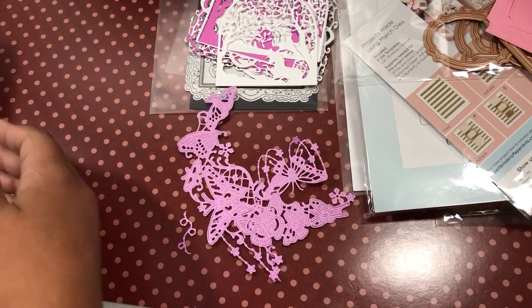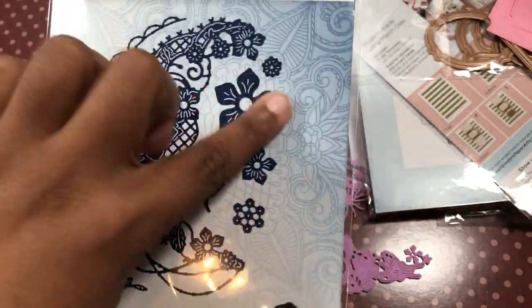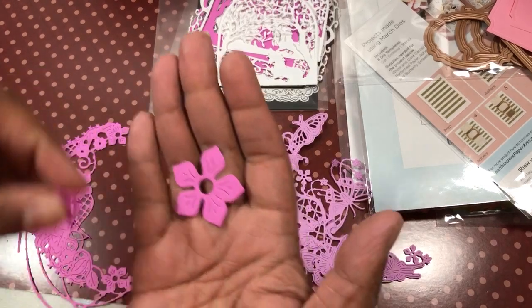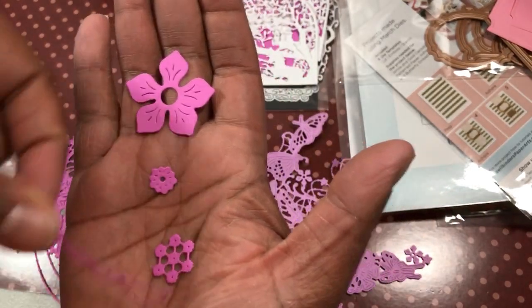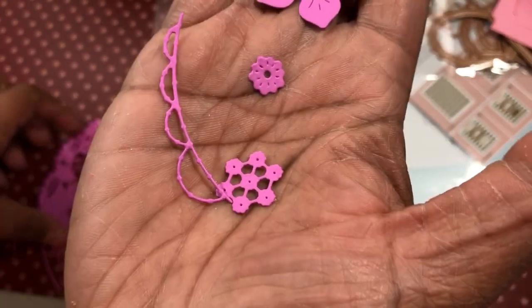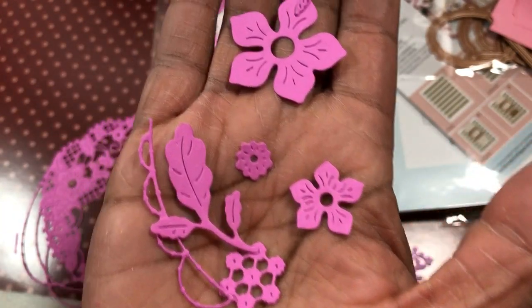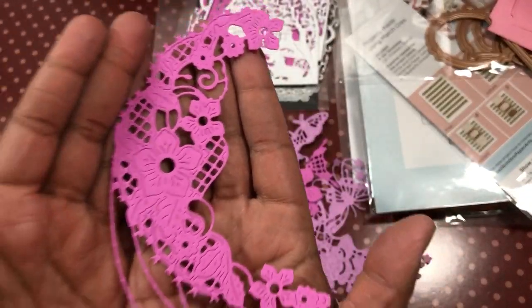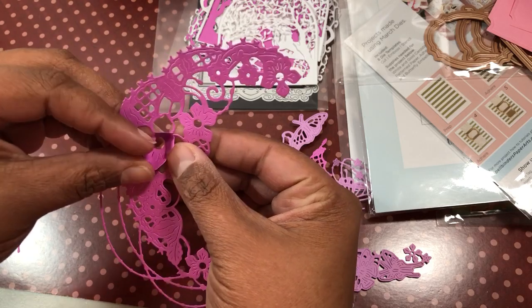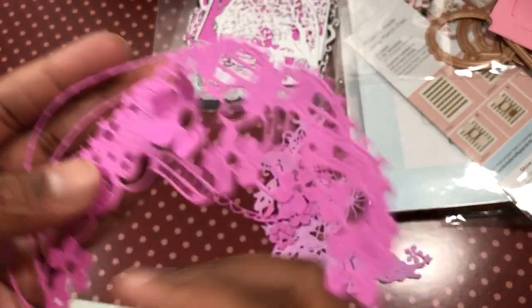The second Tattered Lace set has another crescent piece, flowers, some leaves, and some side chain pieces. Here are your flower pieces — all of these can be layered up. There's the little doily piece, chain piece, a corner piece, another little flower, and a leaf. Of course you have the whole crescent, and the fun thing is some of these lift up — they stay in the piece but lift up so you can get dimension. You can even cut them apart and layer other pieces on top.